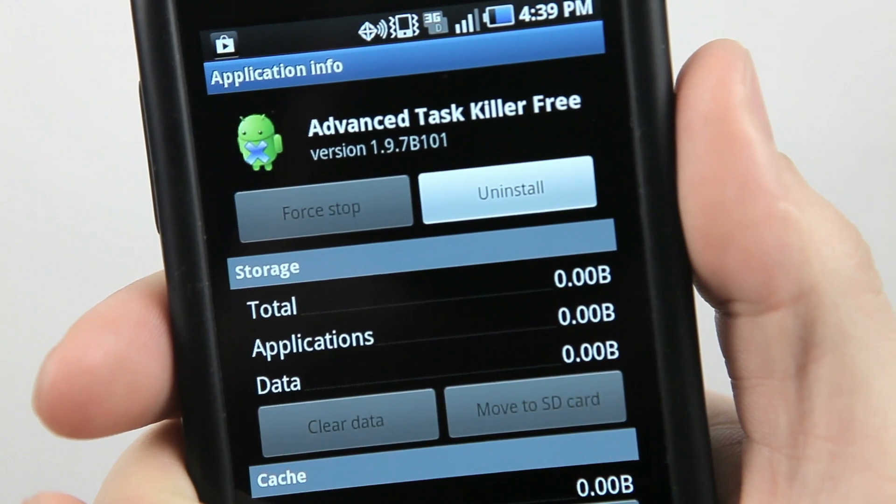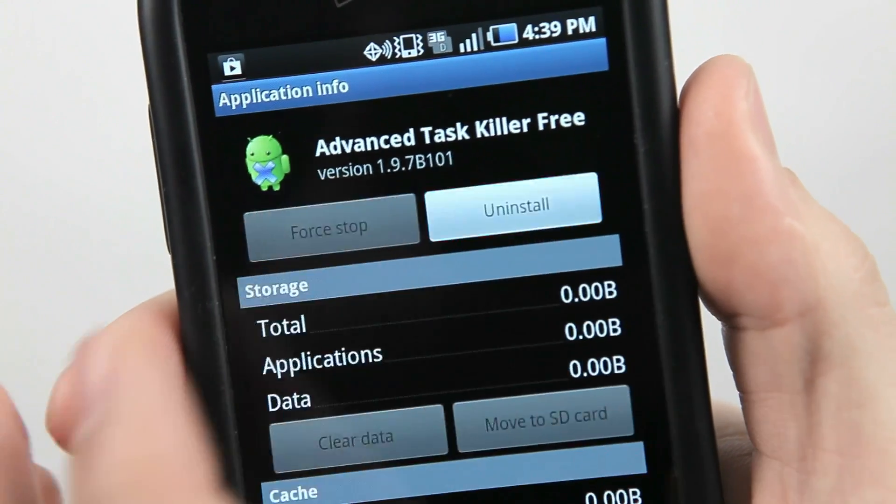Avoid task killers. Task killers may sound helpful, but they may end up using more battery power rather than not having them at all.